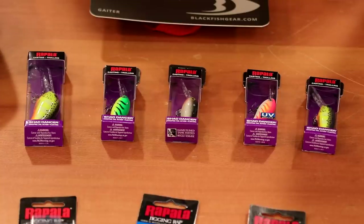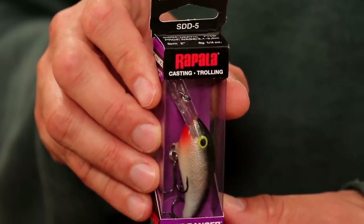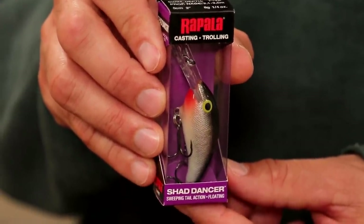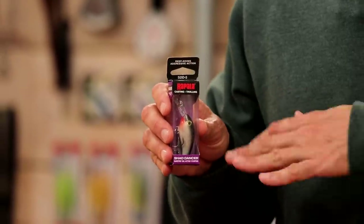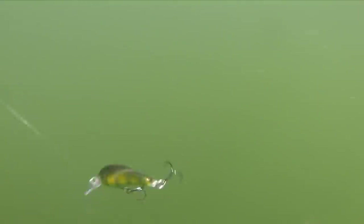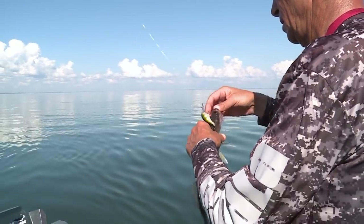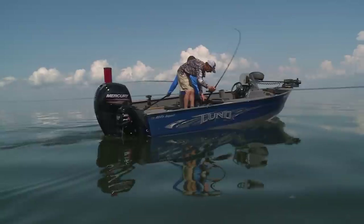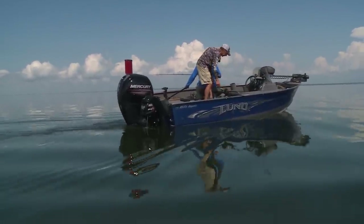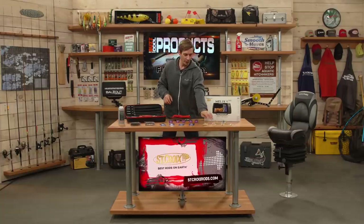From Rapala, the Shad Dancer series is a really great series for both casting and trolling when you want a compact design with a lot of wobble. It has a really big lip, a smaller bite design, and a wide wobble action. Great for trolling, great for casting — salmon, trout, walleye, bass. These are floating, and many walleye anglers troll them long-lining and with lead core as well because they get down deep with great action in a compact design.